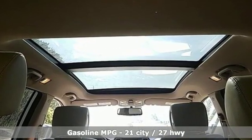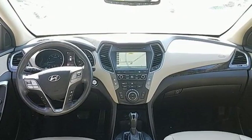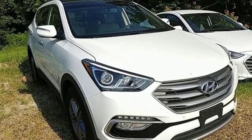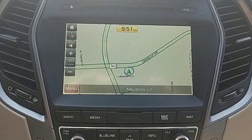A great vehicle is comprised of great features like these: automatic transmission, dual-zone climate control, external memory control, auto-dimming rear-view mirror, leather steering wheel, and power-heated mirrors.